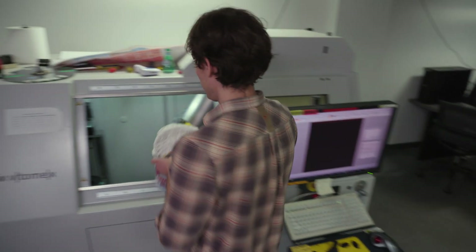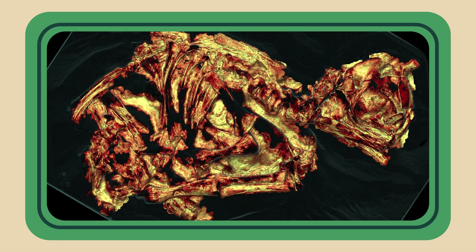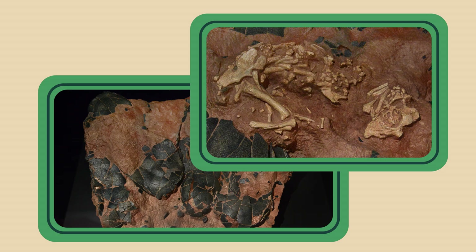With CT scanning, scientists are able to look inside dinosaur eggs at the embryos that are sometimes fossilized within, helping to identify what dinosaurs they belong to.